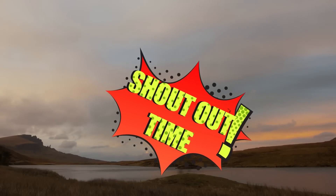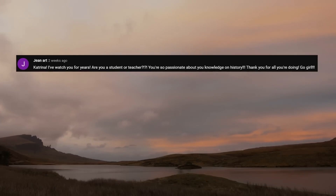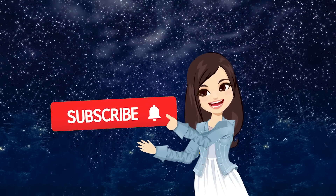And now for number 7 — but first, shoutout time! I want to say a big thank you to Gene Art and Dave Stewart for supporting this channel. Be sure to subscribe if you haven't already for more videos about rare discoveries!